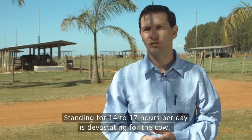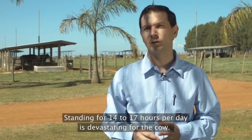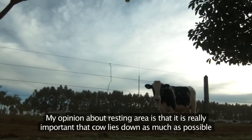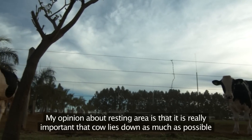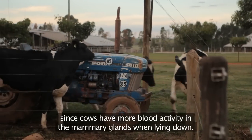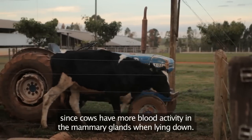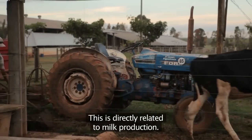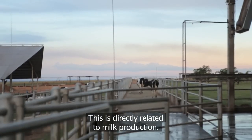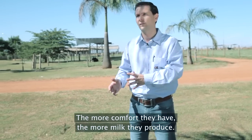My view on the resting area is, imagining that a cow has to stay 14 to 17 hours, it's very important for the cow to lie down as long as possible. Knowing that when a cow is seated, it has more blood in the mammary gland than a cow on its feet — and this is directly linked to milk production. The more comfort, the more milk.